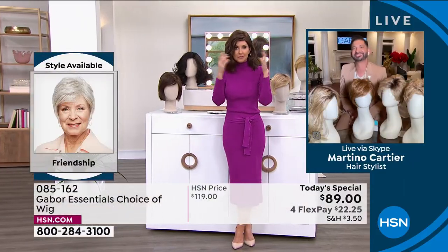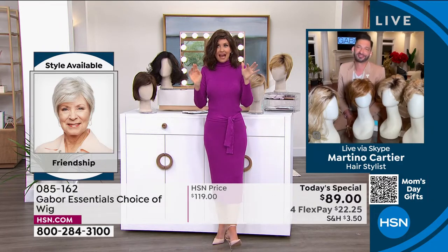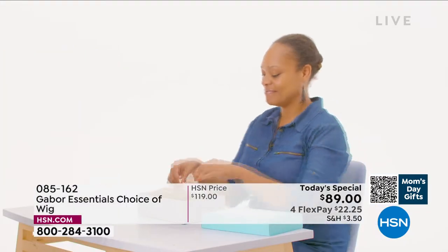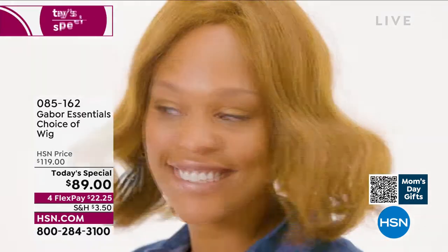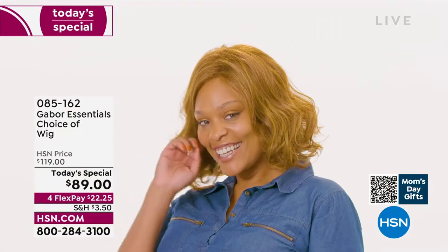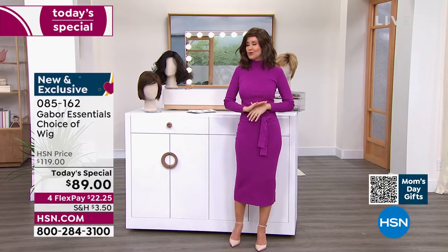People always ask: is this going to be my size? Yes — they are adjustable, so they make this average size that fits almost every woman. You're going to literally take this out of the box, shake it, and put it on. That's how easy it was to get this style — not three hours in the salon, not waiting under the dryer, not getting that haircut and then wondering about the tip. This is Gabor. They have been making beautiful hair pieces for decades, and we've got the lowest price you could find anywhere.